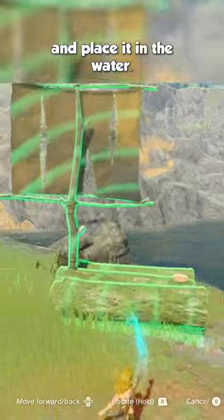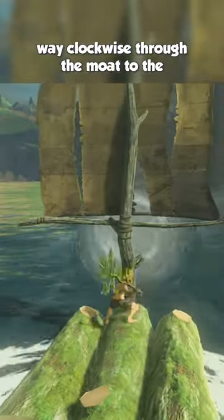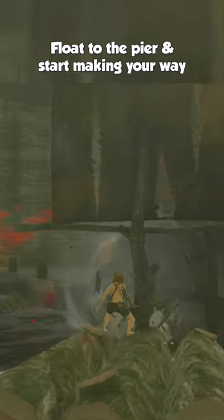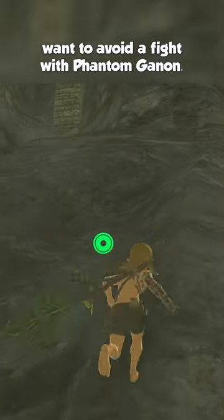Fuse those two together, then take the raft and place it in the water. Use the Korok frond stick to blow your way clockwise through the moat to the northwest water entrance of the docks directly under Hyrule Castle. Float to the pier and start making your way up the rock structure to your right if you want to avoid a fight with Phantom Ganon.